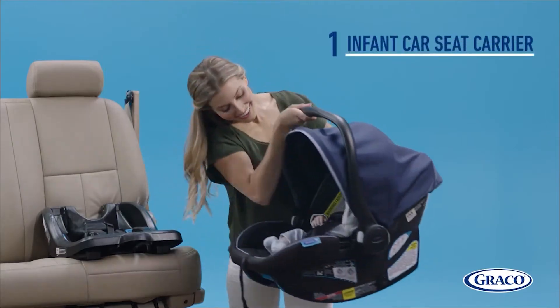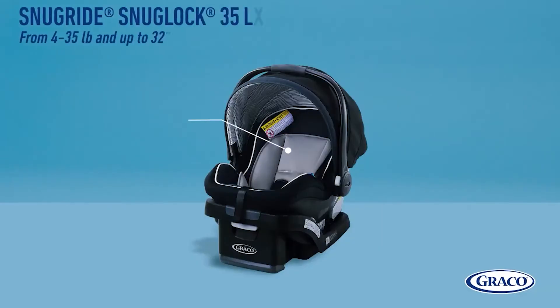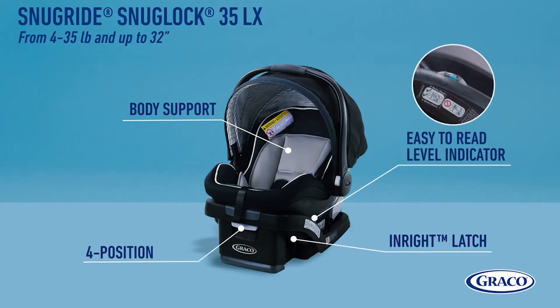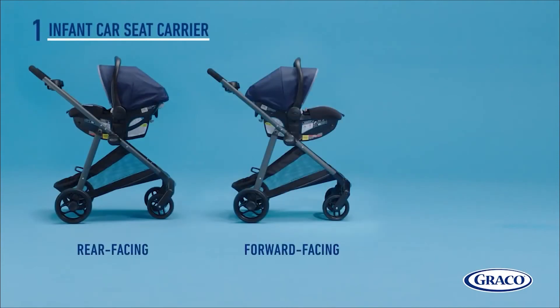From the car and then the infant stroller — super convenient and perfect for moms na always on the go. And because it's GRECO SnugRide 35, feel na feel ng baby mo na parang hug mo siya. That's why he feels safe. Here are the different ways you can do with your GRECO SnugRide 35.